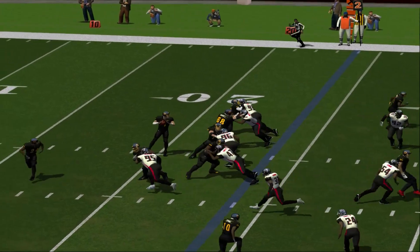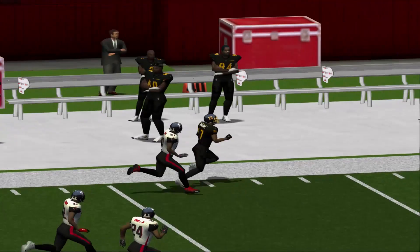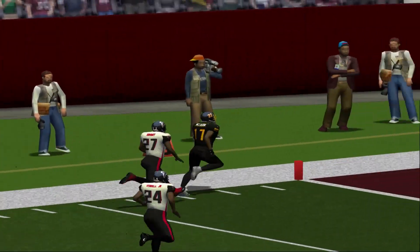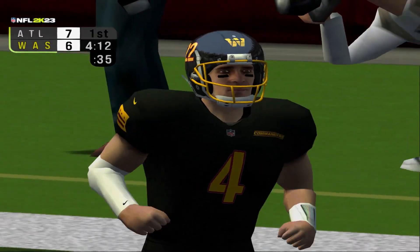Number 17 catches it on the left sideline and he's looking for room — 35, 20, 10, and he's in for the touchdown! Touchdown, Redskins!